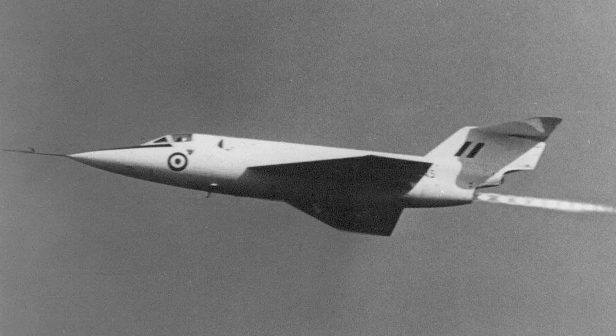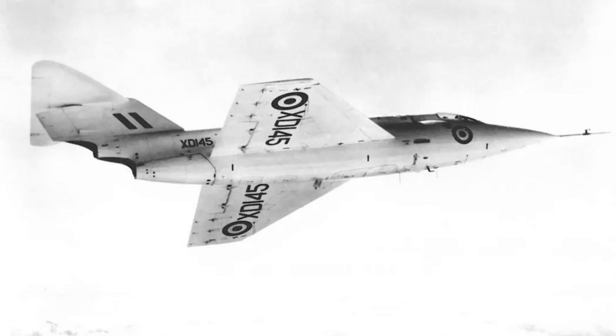The SR.53 was designed to fly at Mach 2 speeds and at altitudes of up to 65,000 feet. The design also included a delta wing with a canard foreplane, which gave it excellent maneuverability at high speeds.